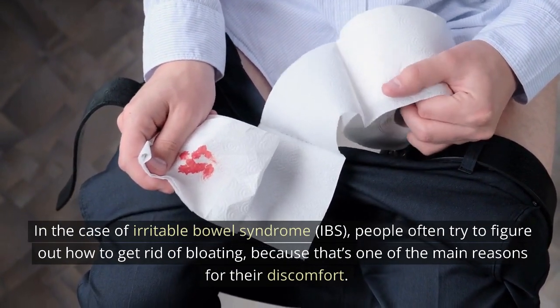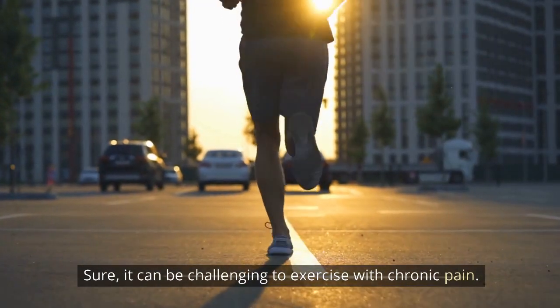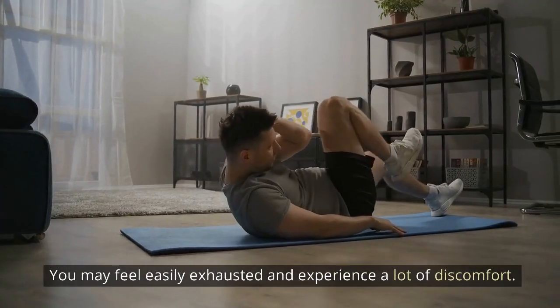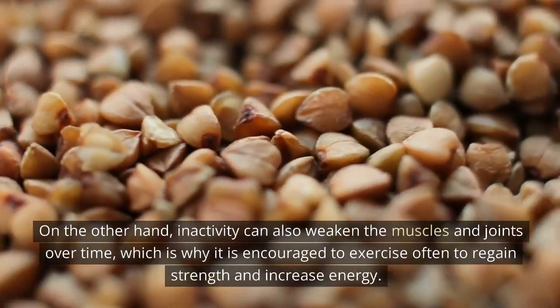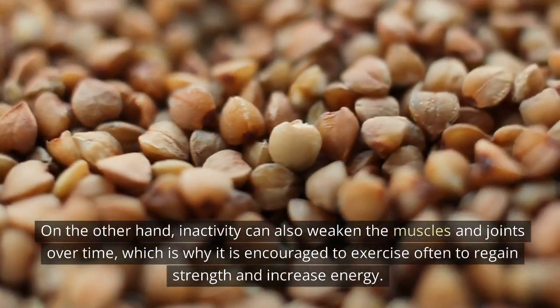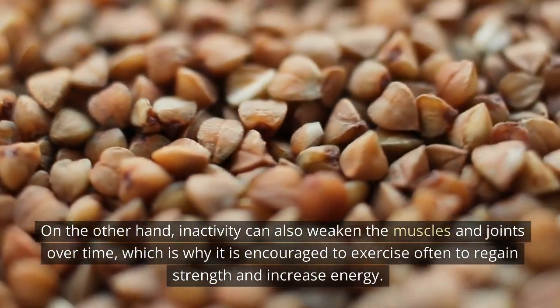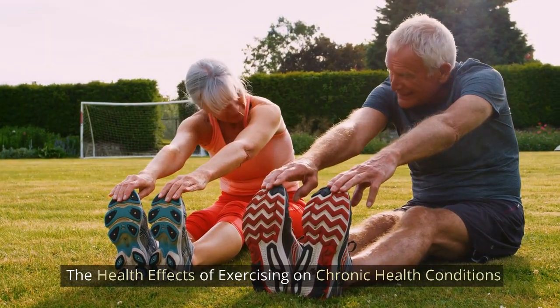One other remedy to the constant pain that's hardly talked about is exercise. Sure, it can be challenging to exercise with chronic pain. You may feel easily exhausted and experience a lot of discomfort. On the other hand, inactivity can also weaken the muscles and joints over time, which is why it is encouraged to exercise often to regain strength and increase energy.